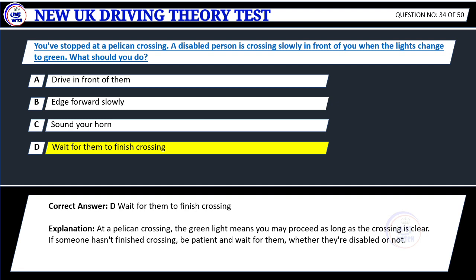Explanation: At a pelican crossing, the green light means you may proceed as long as the crossing is clear. If someone hasn't finished crossing, be patient and wait for them, whether they're disabled or not.